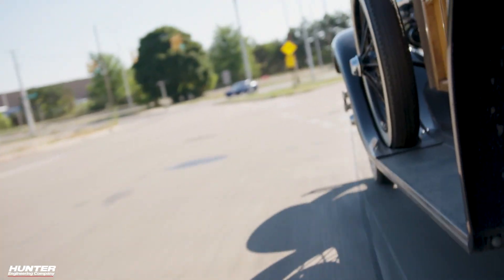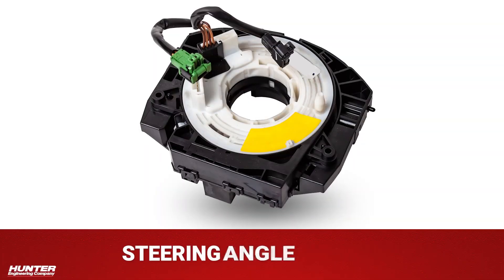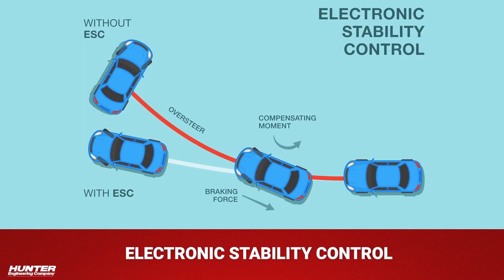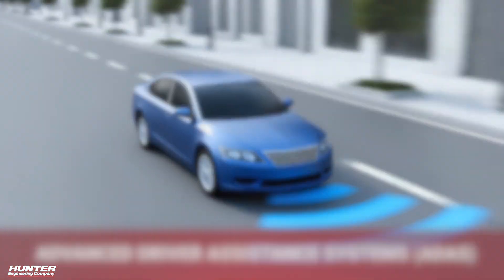Steering has come a long way from its mechanical roots. For decades it was a simple physical function — turn the wheel, steer the vehicle. But as vehicle technology evolved, so did steering systems. One major advancement was the introduction of steering angle sensors, which became essential to safety features like electronic stability control and, nowadays, advanced driver assistance systems, or ADAS.